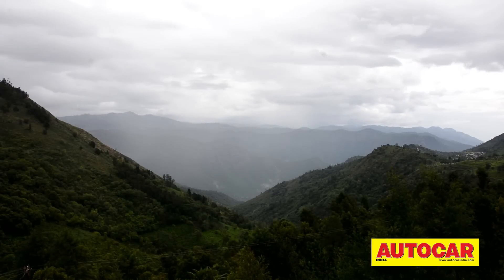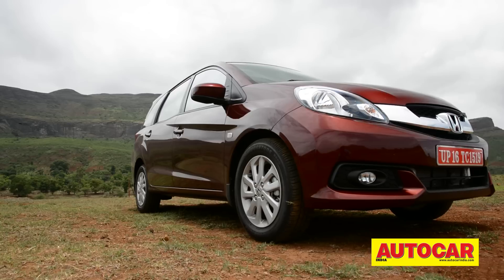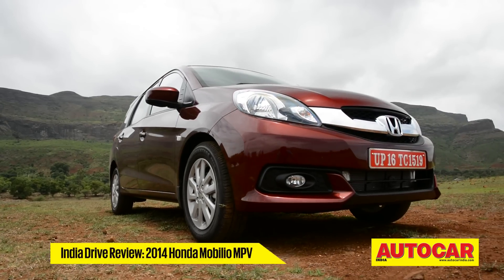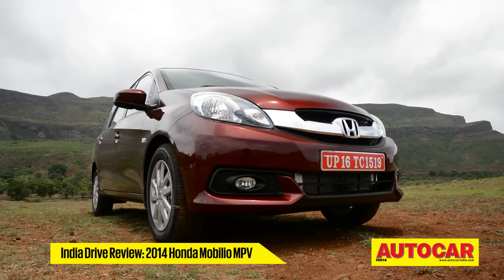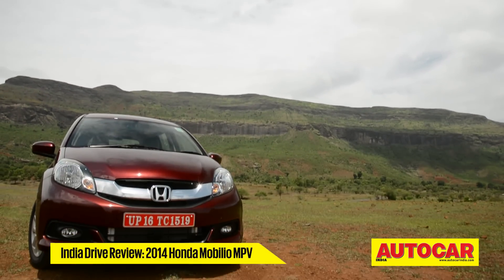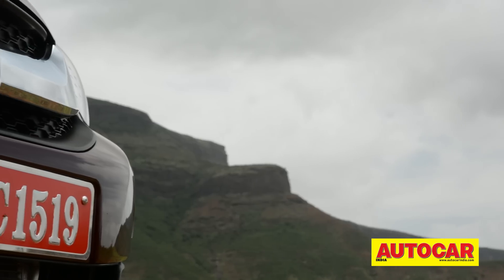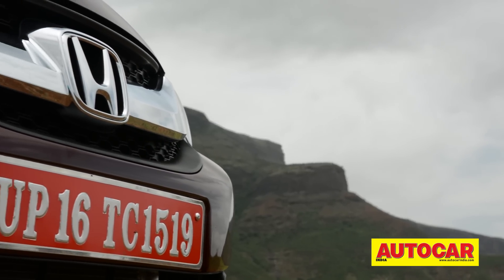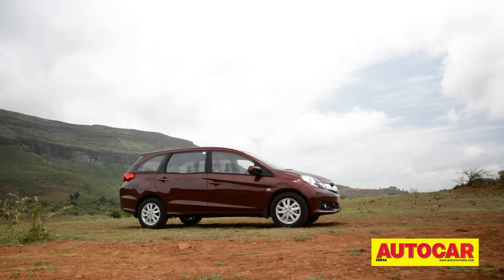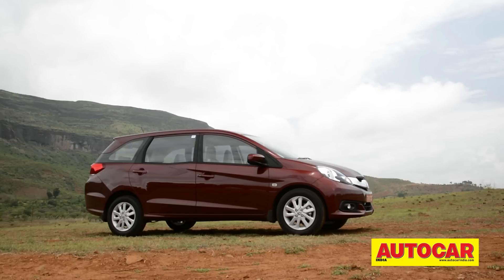Look closely at the Mobilio and the nose gets your attention first. The Brio Amaze legacy is quite clear, but Honda has made the chin of the car much sportier. There's also an attractive-looking bar of chrome across the grille.